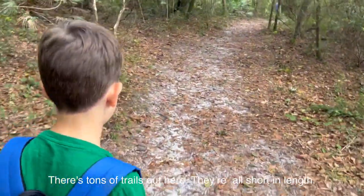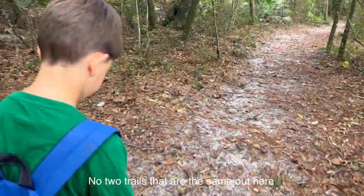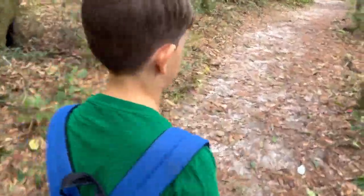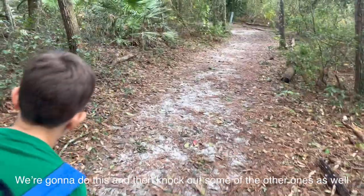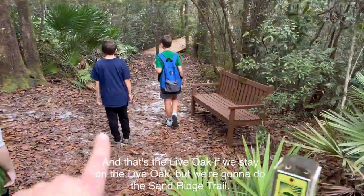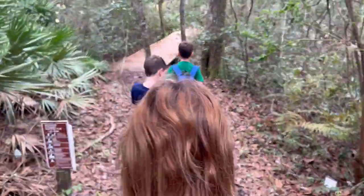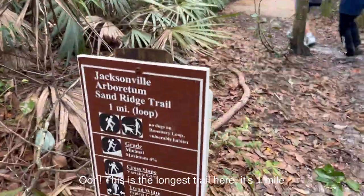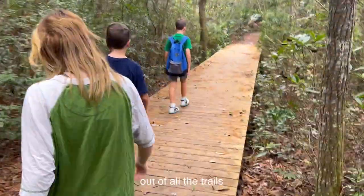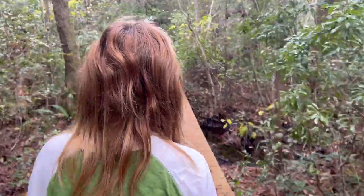There are tons of trails out here — they're all short in length and you can choose whichever ones you want to do. No two trails are the same out here, each one has a different environment. We're going to do the Sand Ridge Trail, which is actually one we haven't done before. It's the longest trail here at one mile. There are about six, seven, maybe eight trails total.